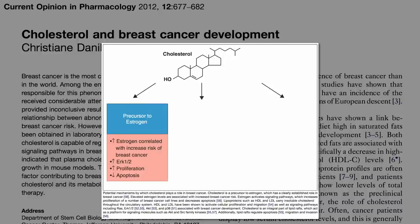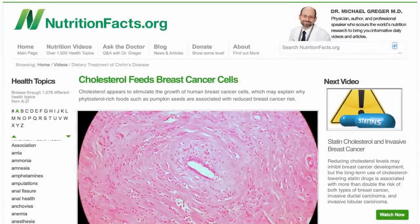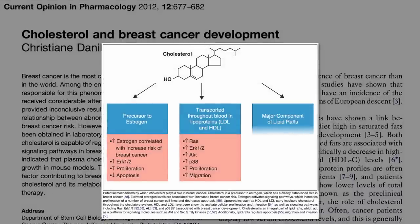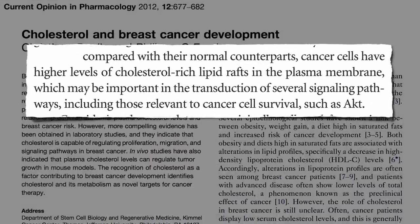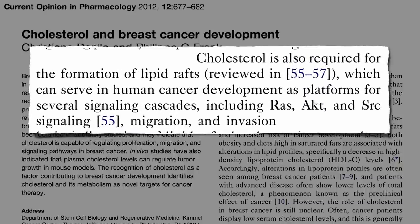Cholesterol is what our body makes estrogen out of. It's packaged into LDL, which appeared to increase proliferation of breast cancer cells, decrease patient survival, and is a major component of lipid rafts. Compared with their normal counterparts, cancer cells have higher levels of cholesterol-rich lipid rafts in their plasma membranes, which may be important for cancer cell survival, as well as tumor migration and invasion.